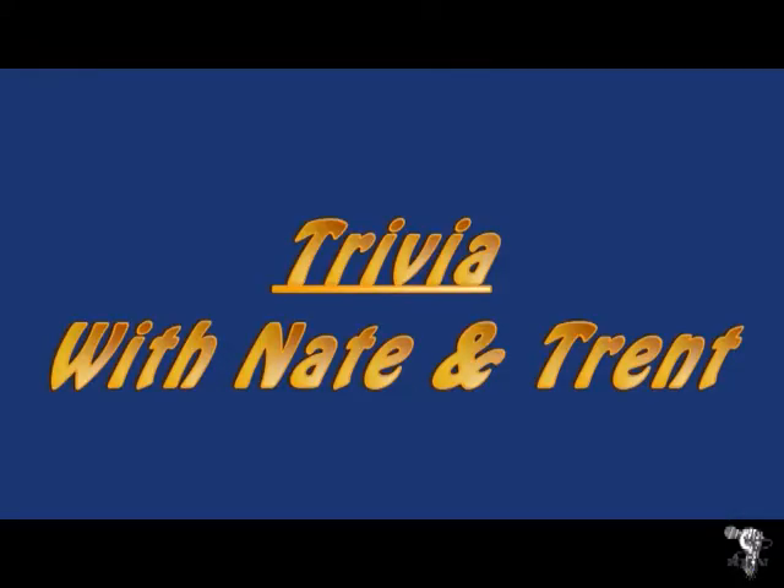Don't know much about history. Don't know much biology. Hi, this is Caden here, and we have trivia with Trent and Nate.